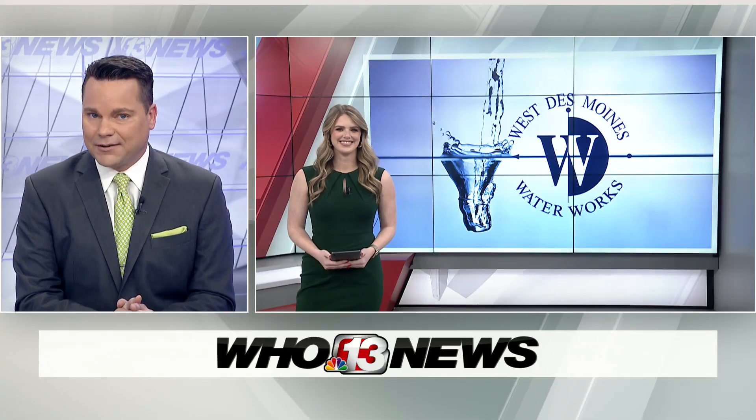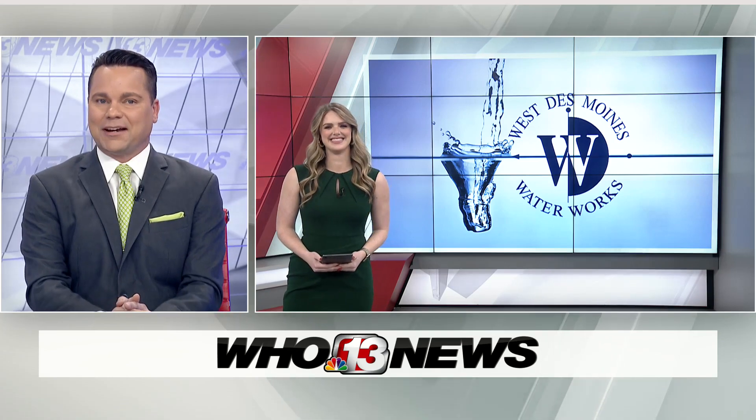In other news, ever since we first brought you the news of Microsoft moving into Van Meter, a lot of questions circling on social media pages about the inner workings of data centers, because they are big, big buildings. Last week, we told you about property taxes with a West Des Moines data center, and now WHO 13's Lindsay Burrell, still on this topic, still following this story, answering questions.